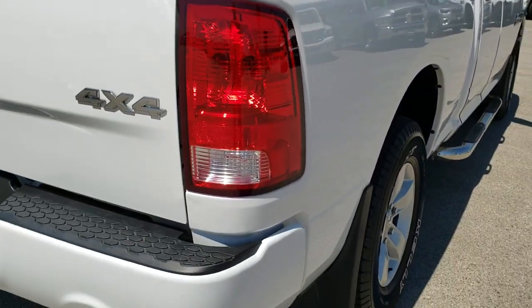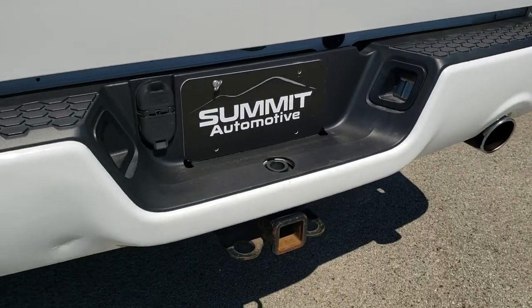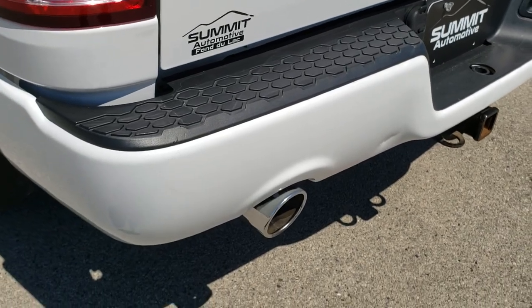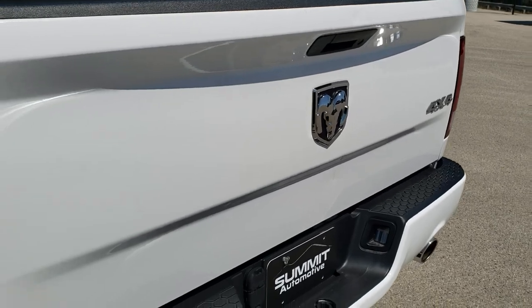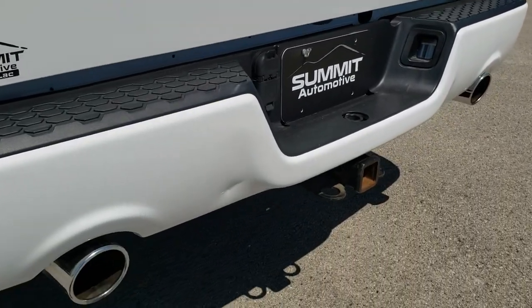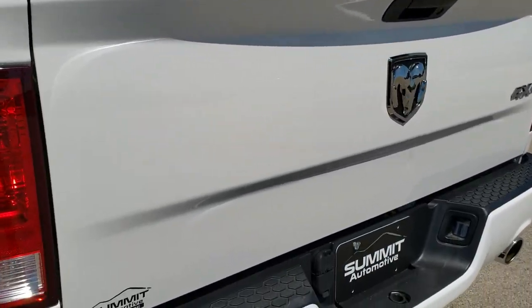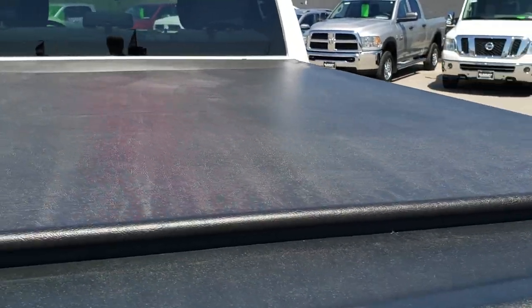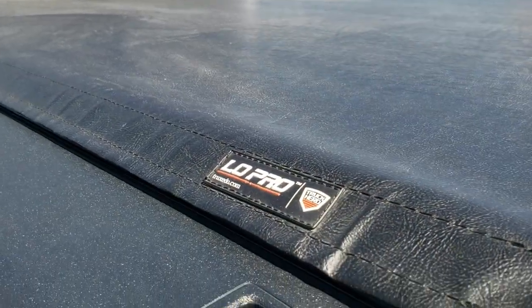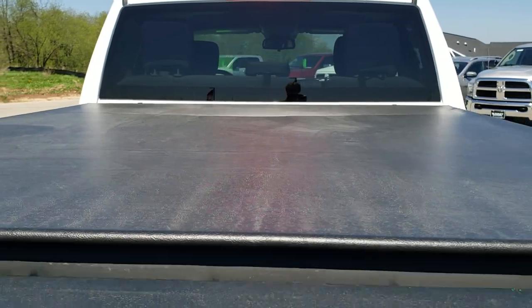Didn't see any dents or dings in the box as we come around to the back of the vehicle. It has the full towing package which includes a receiver hitch, four-pin and seven-pin wiring. You get the dual chrome-tipped exhaust because you have the Hemi. The only thing I saw is one tiny little ding on that rear bumper, but it's a truck and that's what happens. Tailgate is in pretty nice shape as well. It has a locking tailgate and it does come with a roll-up Truxedo Low Pro tonneau cover — I didn't see any rips or tears on that.